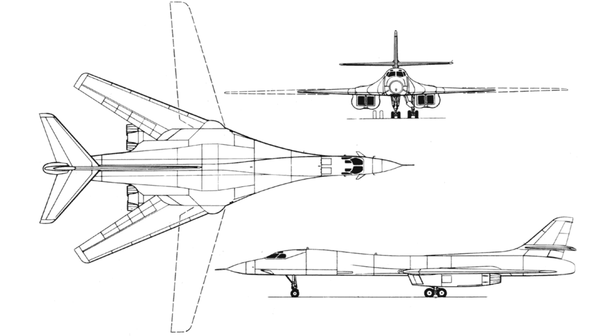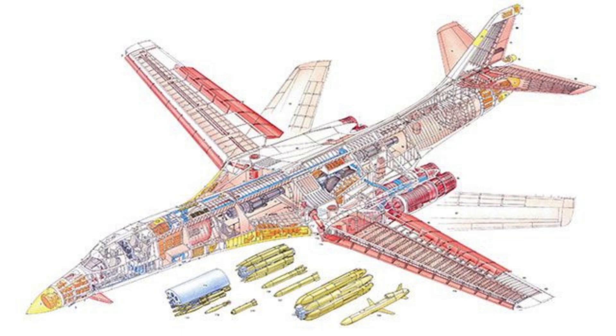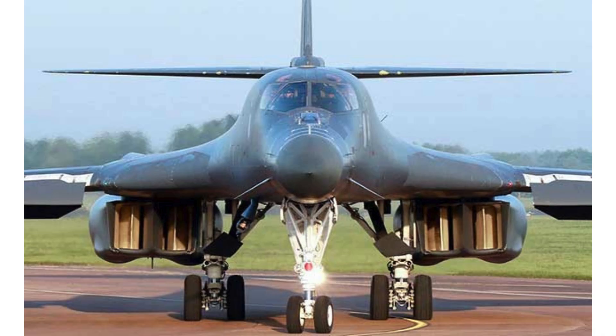Specifications of the Rockwell B-1 Lancer B-1A. Length: 46 meters. Wingspan: 41.67 meters at minimum sweep angle, and 23.84 meters at maximum sweep angle. Height: 10.24 meters. Wing area: 181.2 square meters. Empty weight: 64,860 kilograms. Maximum takeoff weight: 176,800 kilograms.